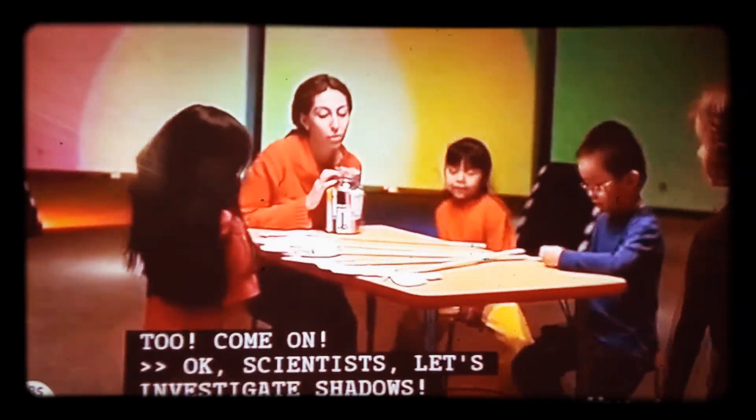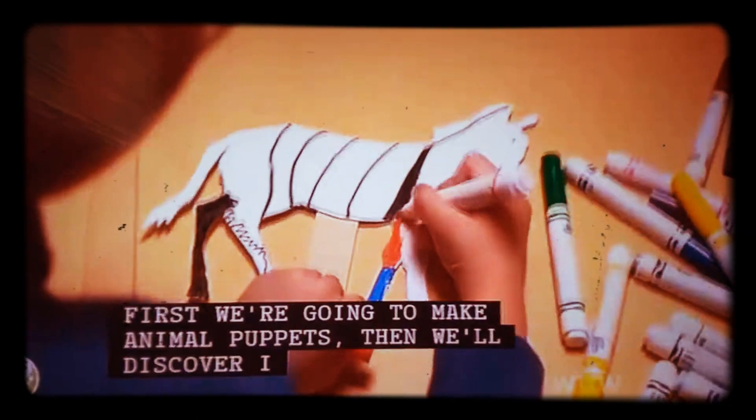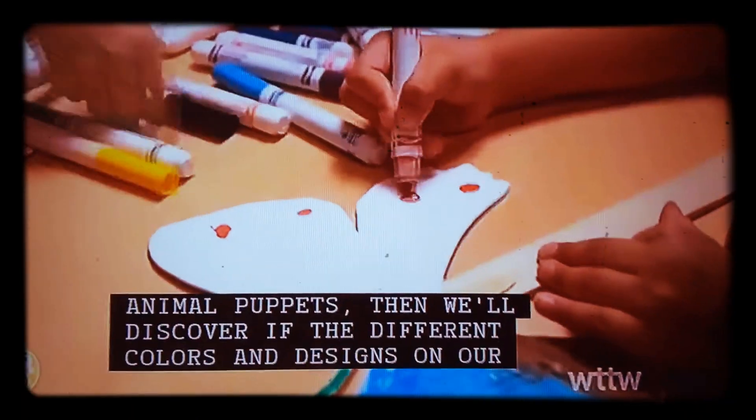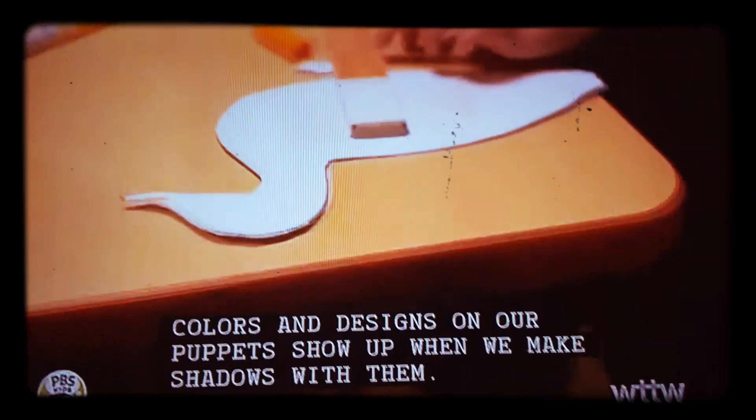Okay, scientists, let's investigate shadows. First we're going to make animal puppets, then we'll discover if the different colors and designs on our puppets show up when we make shadows with them.